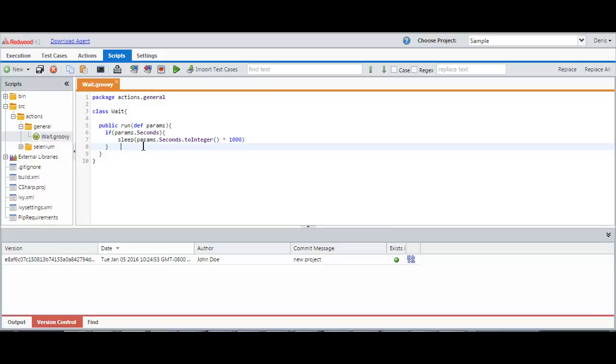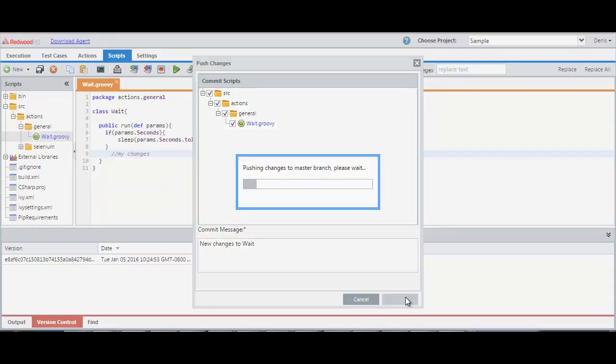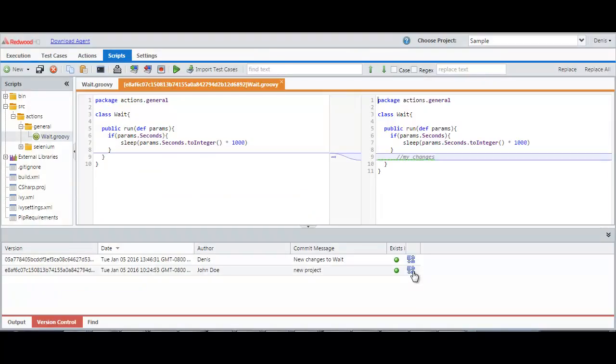We have expanded Git to not only be able to connect to external repositories like GitHub, but you are also now able to commit specific files rather than all of them, have an appropriate commit message, and actually be able to compare the file's previous versions, see what has changed, and roll back accordingly.